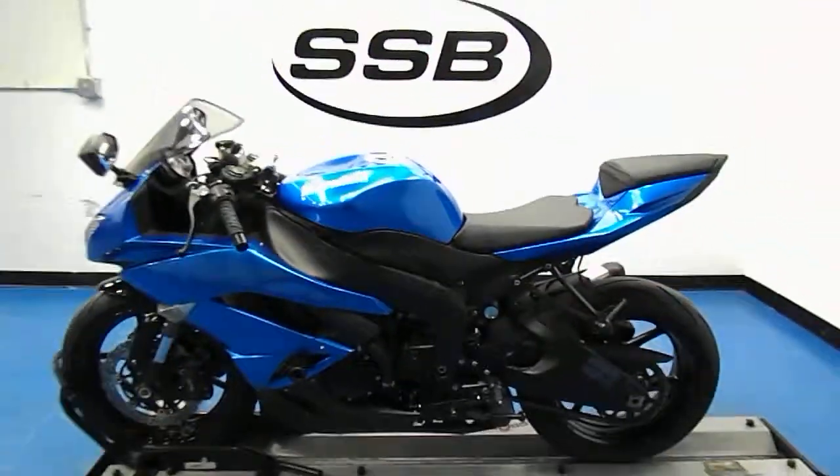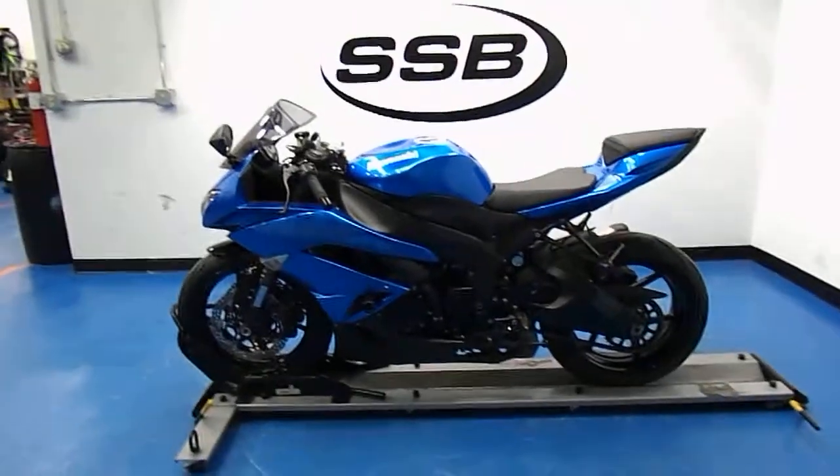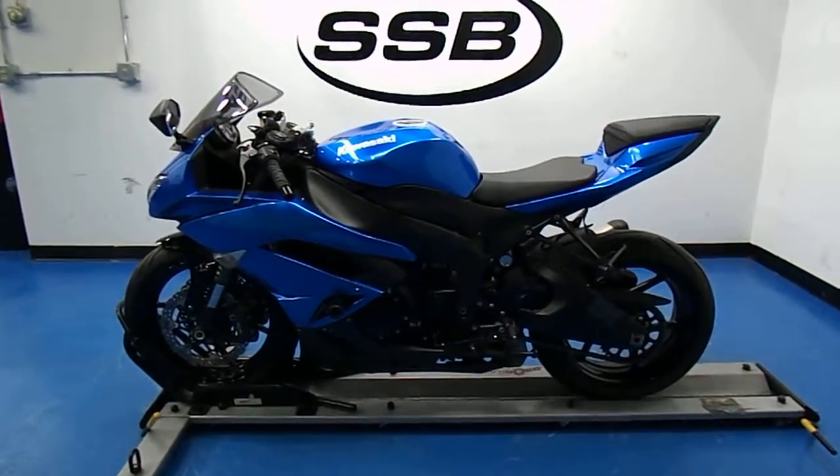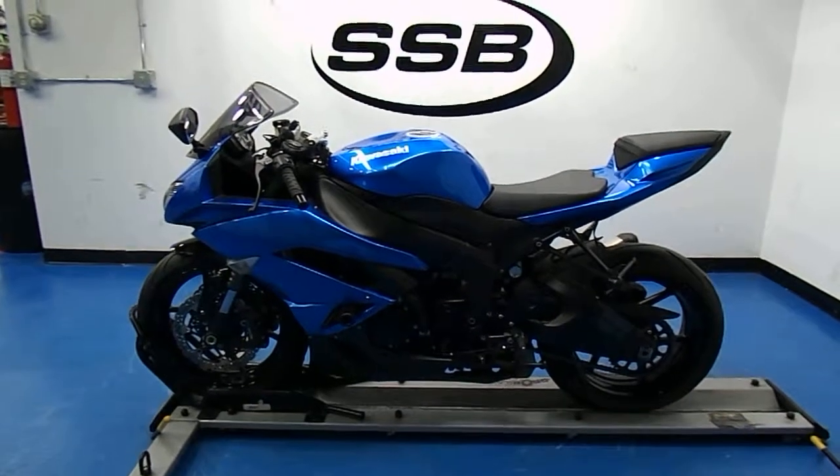This 2009 Kawasaki ZX-6R Ninja will receive our full 24-point mechanical inspection, come with a 30 to 8,000 mile limited warranty, and a lifetime parts and labor discount. Thanks for visiting us here at Simply Street Bikes.